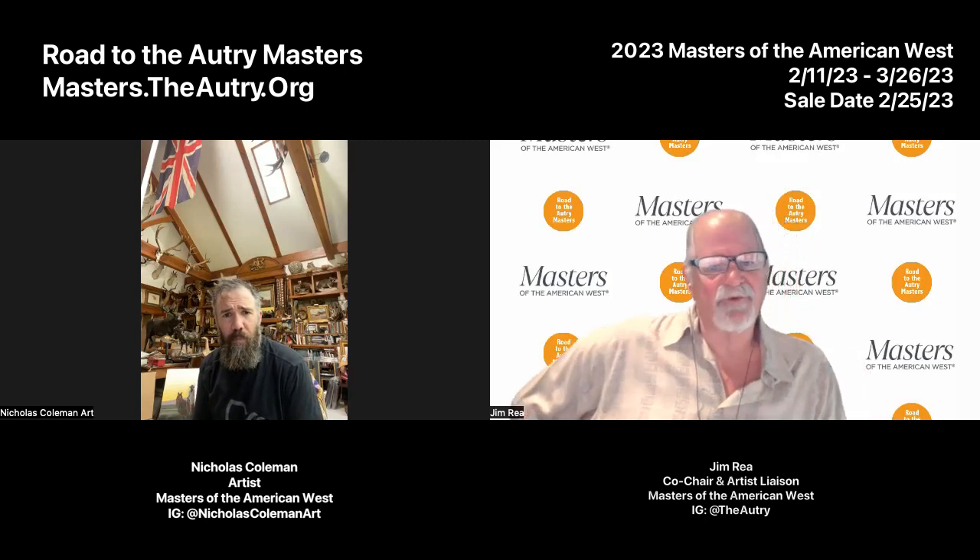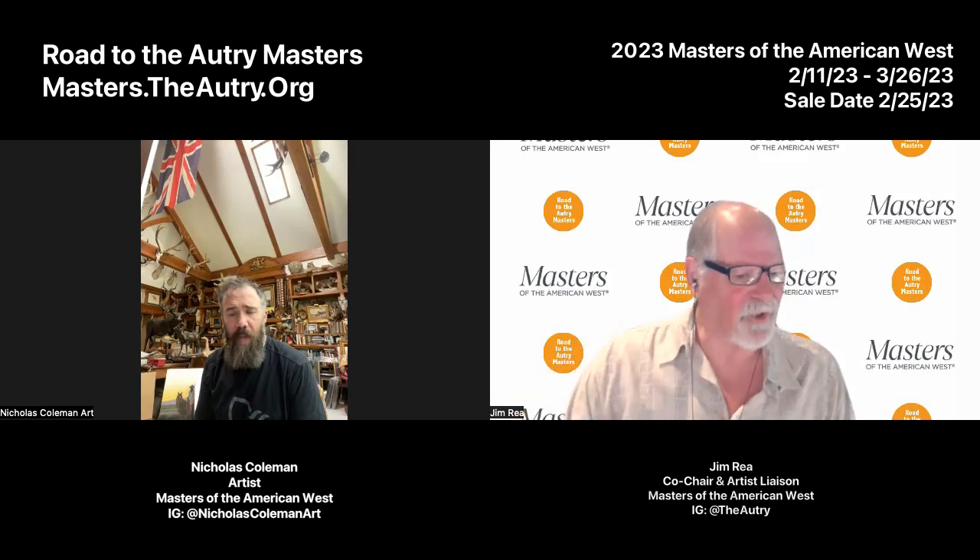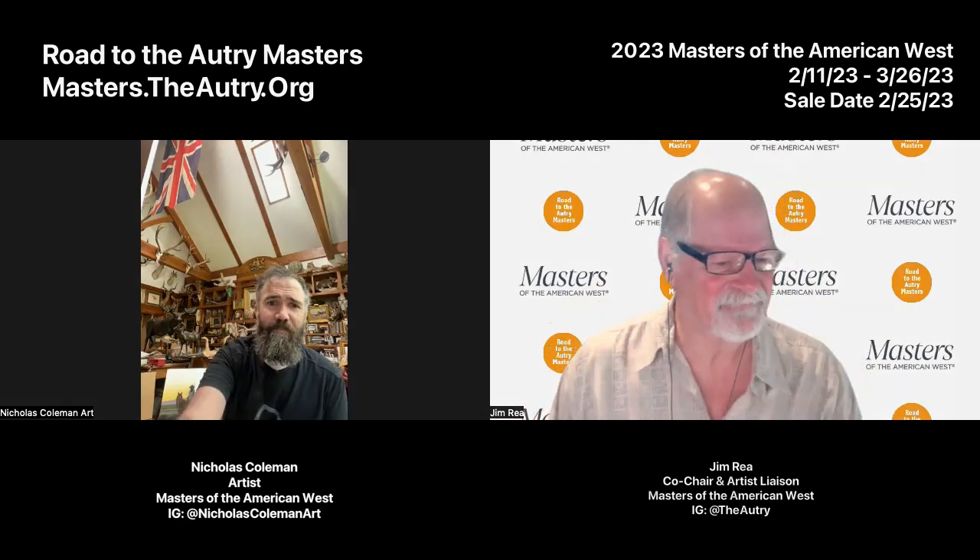Well, I think that's our time, Nick. Thank you so much for joining us. We look forward to seeing you at the Masters — have a great remainder of the summer and the fall. Hey, thank you so much. Thanks for having me. See you later. Bye bye.